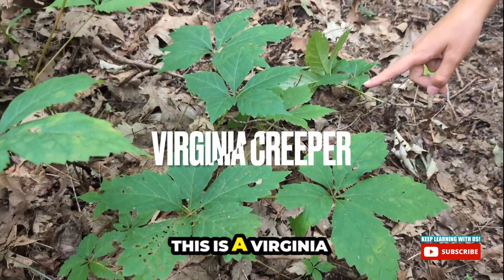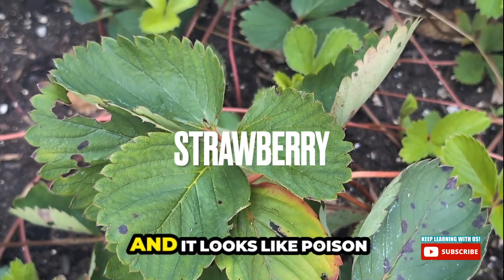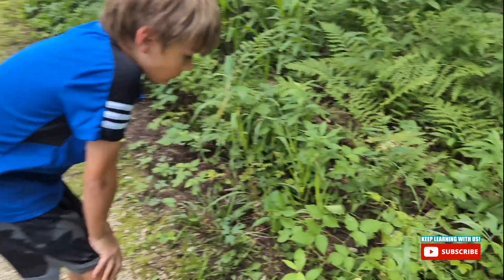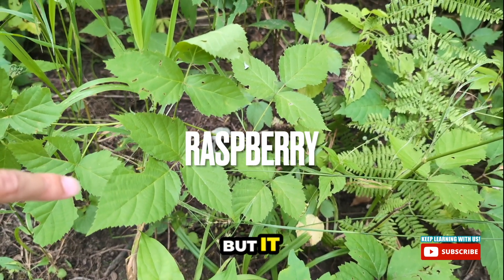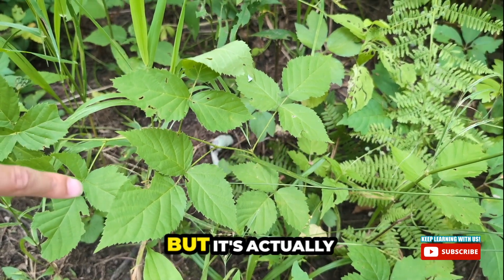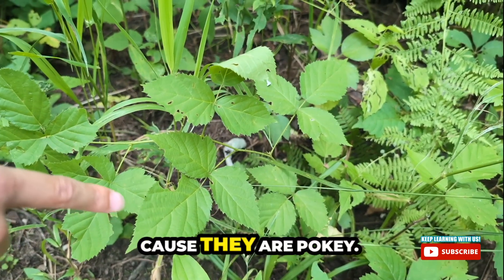This is a Virginia creeper. It has five leaves, not three. This is a strawberry plant and it looks like poison ivy. I found something else. These also look like poison ivy — it really, really looks like poison ivy — but it's actually raspberry leaves. I wouldn't mess with them though. They are pokey.